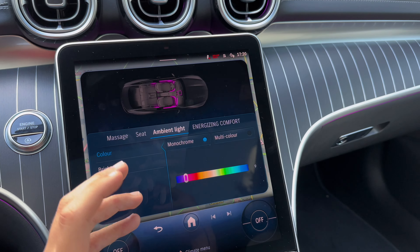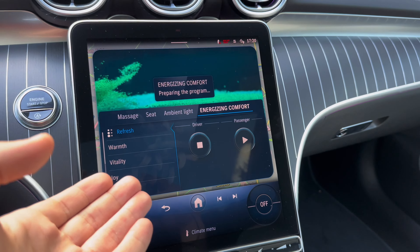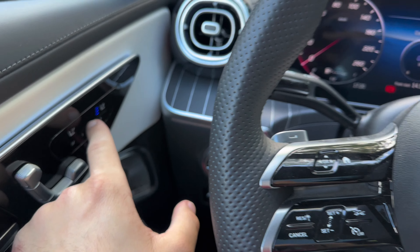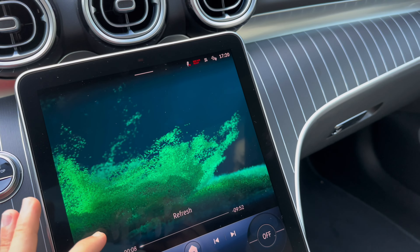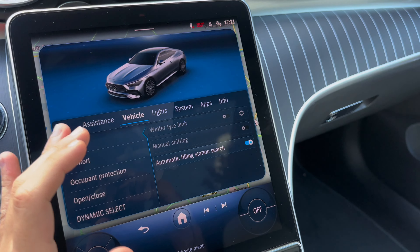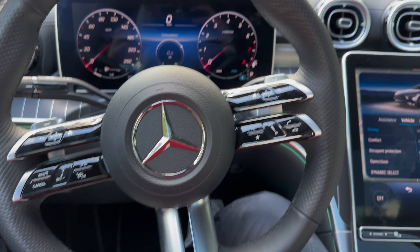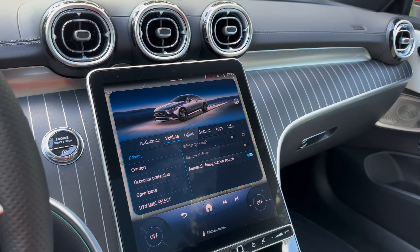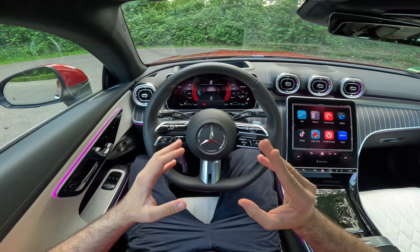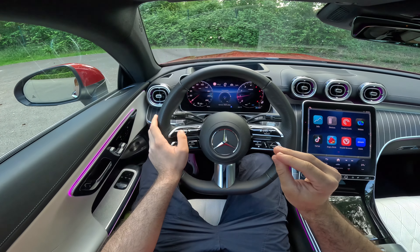You can switch the driving mode with the Dynamic button — we have Eco, Comfort, Sport, and Individual. In Eco mode the mild hybrid system is used best; it will switch off the engine whilst driving, saving fuel very smartly — you don't feel the car switching on or off. The centre console in piano black has USB-C ports, cup holders, phone charger, and a wireless phone charger.